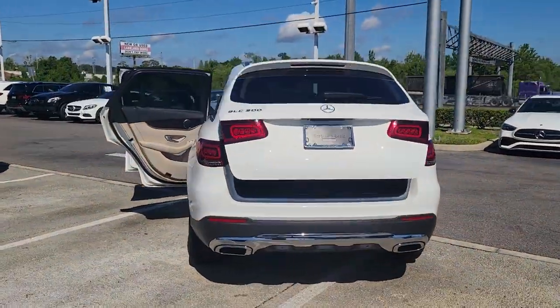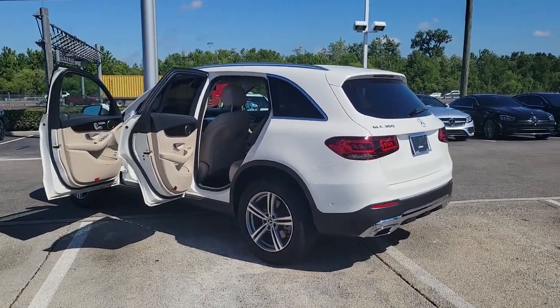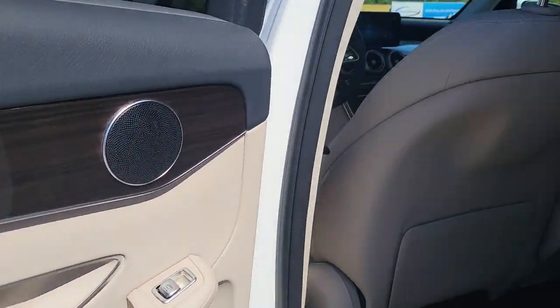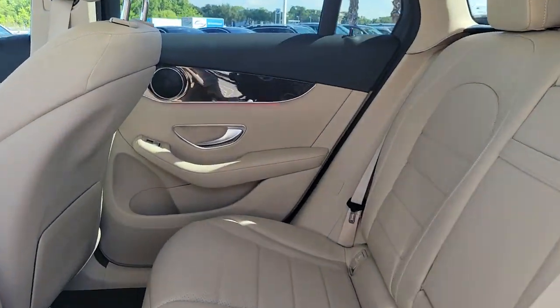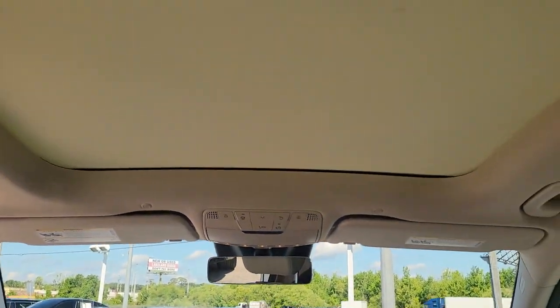The following are some of this vehicle's highlighted options: panoramic roof, keyless entry, heated mirrors, keyless start, power passenger seat, power liftgate, backup camera, aluminum wheels, Bluetooth connection, blind spot monitor.